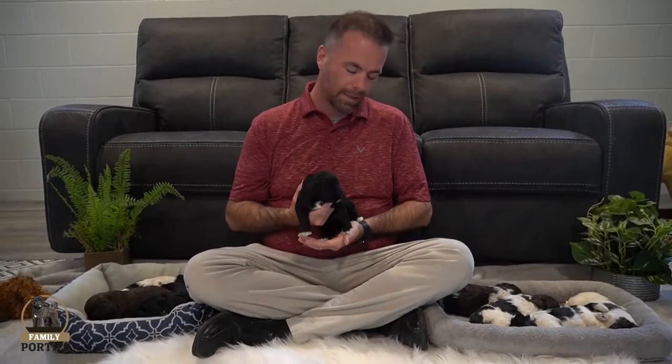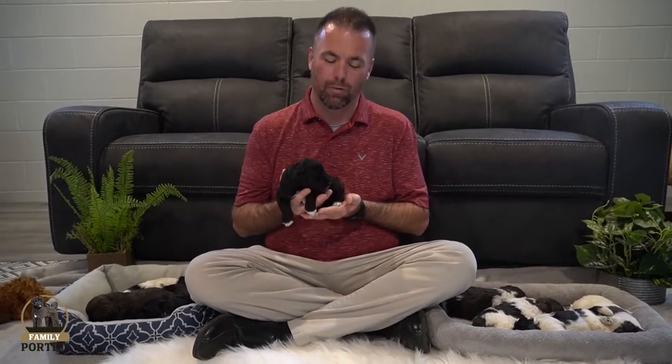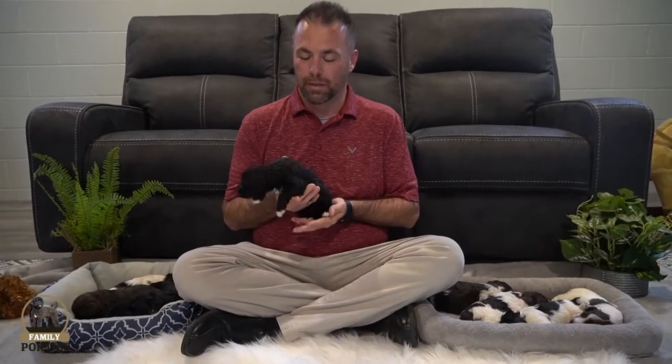Good afternoon folks, Joe here with Family Porties. We have a litter update — this one is Chloe's litter, so we'll get to that here in just a minute. We have such a passion here at Family Porties to raise Portuguese water dogs, and we love what we do and animals in general. Here in Walnut Creek, Ohio, we love to be around the animals and raise these Portuguese water dogs so you can enjoy them just like we do.